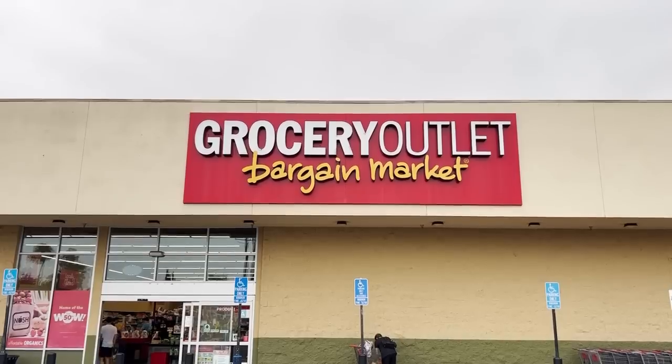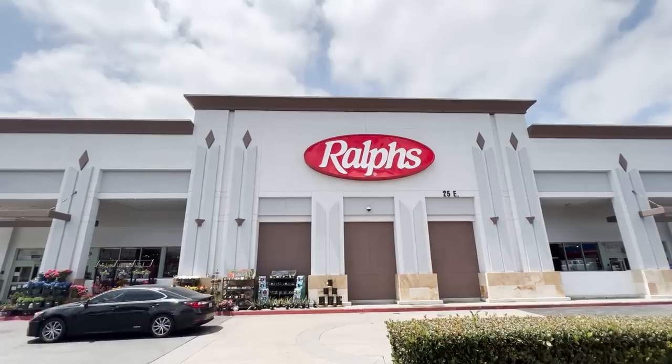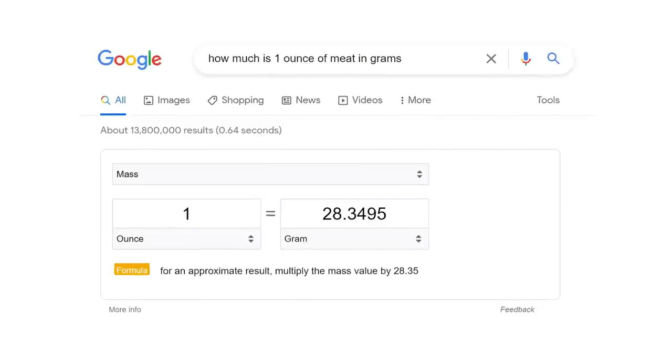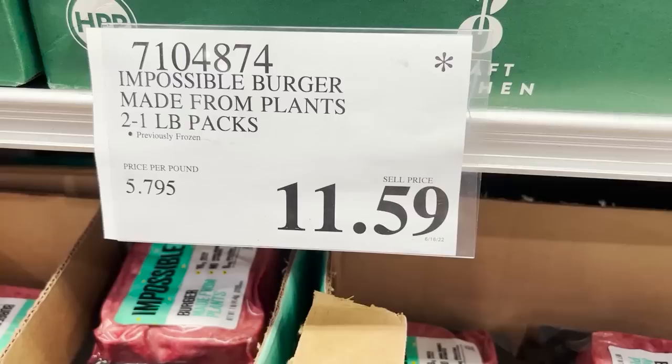My curiosity was piqued, so I had to find out. I went to a bunch of different stores — Grocery Outlet, Whole Foods, Sprouts, Costco, Target, Walmart, Ralph's, and Trader Joe's to compare the prices. For the meat, I looked at Impossible and Beyond, and I'll be breaking down the prices per ounce — for my metric friends, that's about 30 grams. As expected, the prices were less at places like Grocery Outlet, Walmart, and Costco.